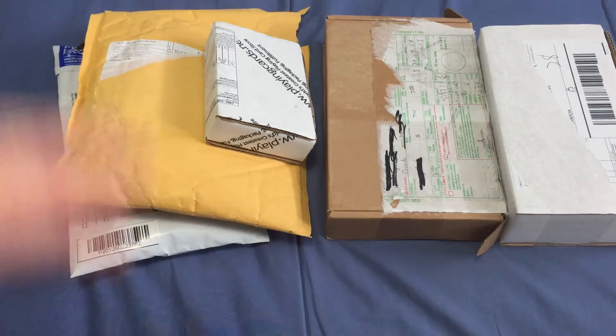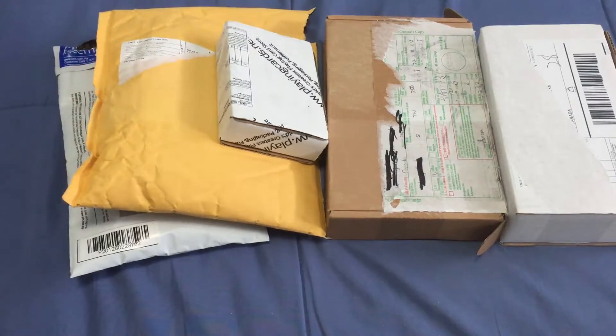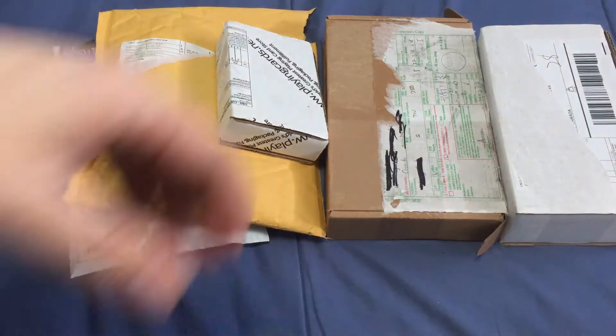Hi everyone, Vito's 832 back again, and this is one hell of a way to start off the week — a week's worth of unboxings in one day. I was not expecting this many. I was expecting two packages today, possibly three. I got five. So let's start off with this one.